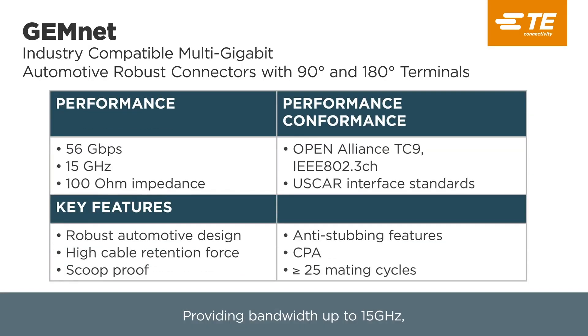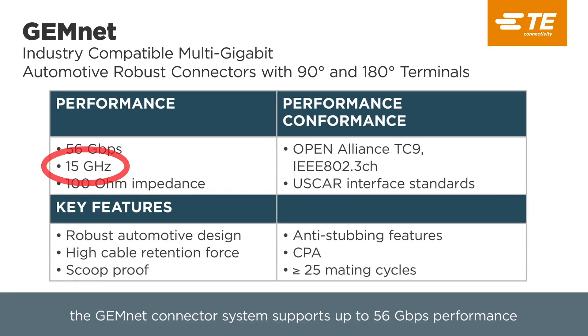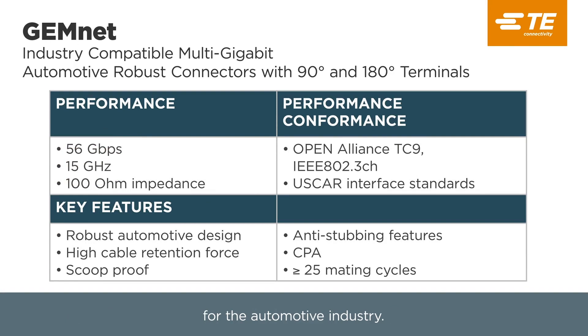Providing bandwidth up to 15 GHz, GemNet Connector System supports up to 56 Gbps performance for the automotive industry.